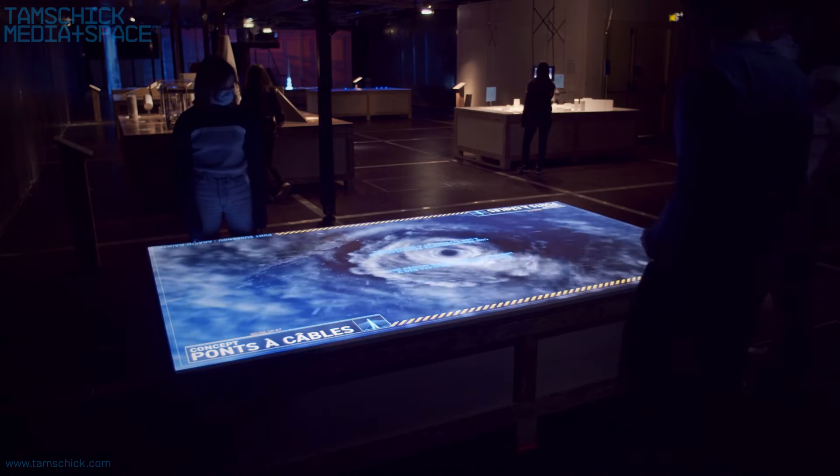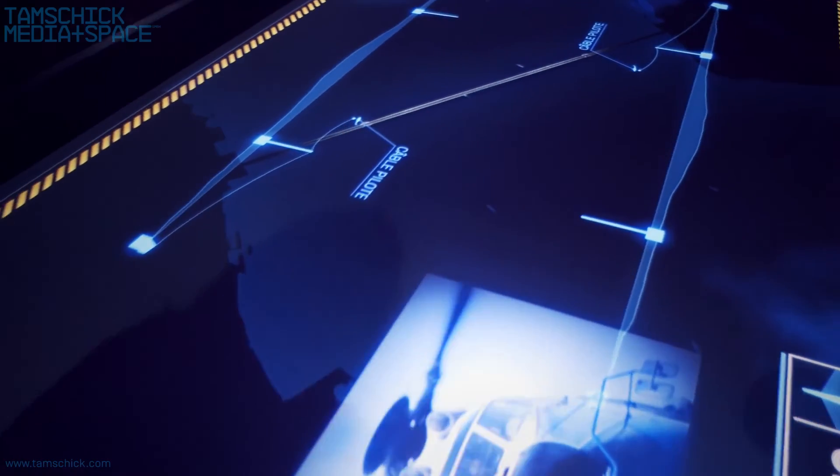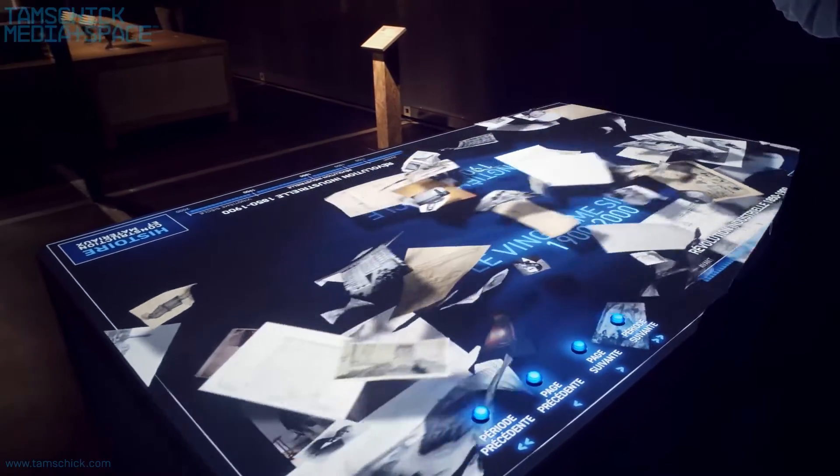Throughout the exhibition, the systematic use of media allows the engineering achievements of each individual structure to be made visible, while helping visitors better understand these technical and structural solutions.